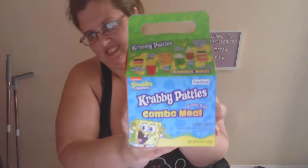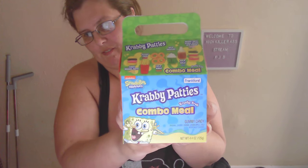Hello guys, it's Mayrain here. This is what I got — one of the things I got for the food pantry is the Krabby Patty's combo meal.